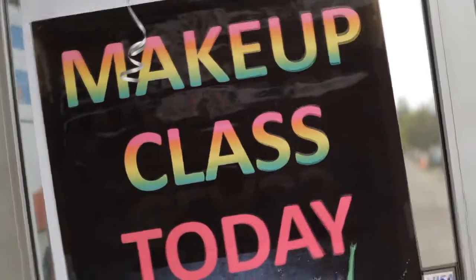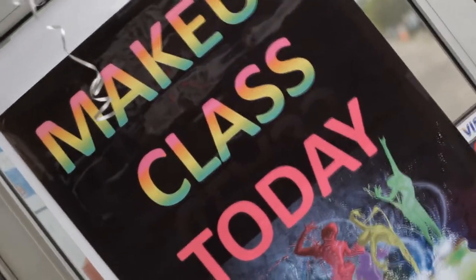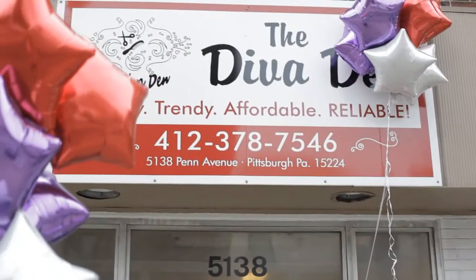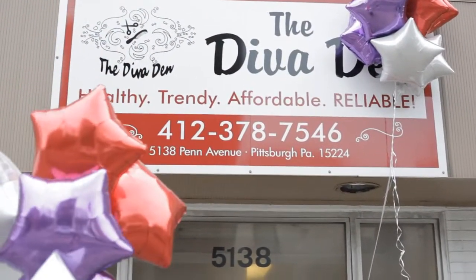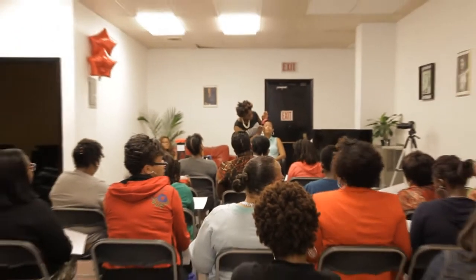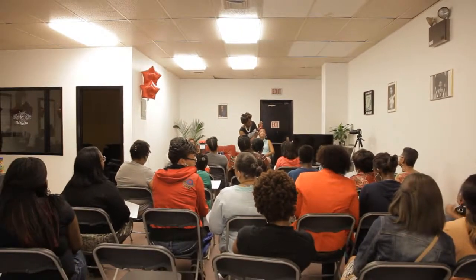It was all about looking and feeling your best, as Powder & Paint presented their second annual makeup class. The popular class brought ladies from all around the city to the fabulous Diva Den for lessons in skincare, hosted by yours truly. I was all about the cleansing, toning, and moisturizing, and of course, I stressed the importance of SPF.